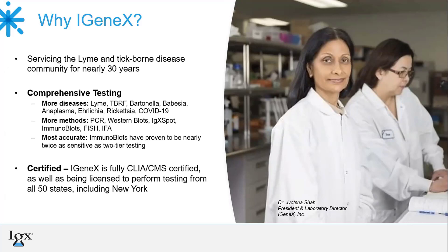At Igenix we offer panel testing, which allows us to offer multiple methods of testing within a panel. So patients can experience both direct and indirect testing methods on their samples. These include immunoblots, PCR, FISH, IFA, and more. Our immunoblots have been proven to be nearly twice as sensitive as two-tier testing, and they are our premier testing at the moment.